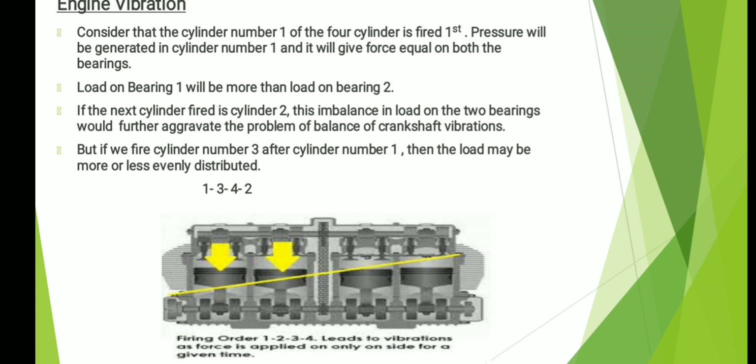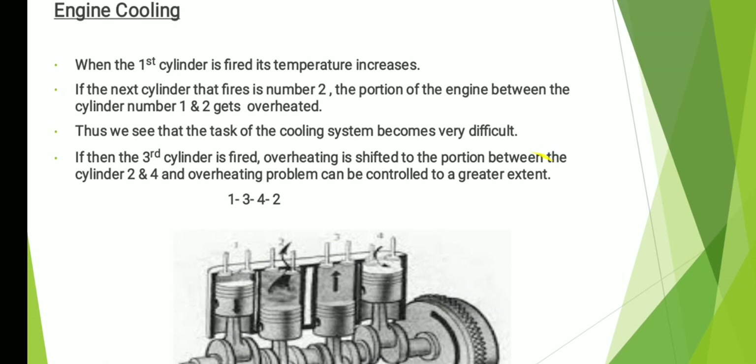So what we can do is fire cylinder number one, then cylinder number three, then four, then two. If you do this, the force will be evenly distributed. If you fire one, two, three, four in sequence, there will be a lot of force concentrated on bearing number one, which will lead to vibration in the crankshaft and consequently in the engine. I hope I was able to clear the concept of engine vibration.